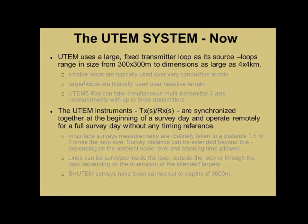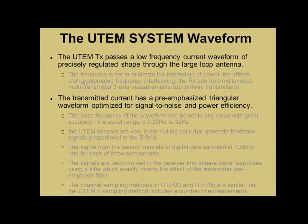The UTEM system is a large fixed-loop time-domain EM system. We measure in the on-time. The UTEM instruments are synchronized together at the beginning of a survey day and then operate remotely for the rest of the day — and it's been like that for more than 32 years. The UTEM transmitter passes a low-frequency current waveform. It's digitally created, and then amplified in the transmitter, and we drive that through a large-loop antenna. The transmitted current is a triangular waveform, but it's pre-emphasized and optimized for signal-to-noise and power efficiency — so if you look at it on a scope, it looks pretty much like a square wave.